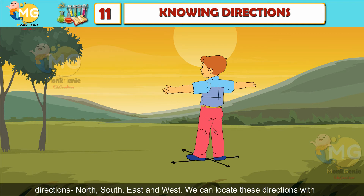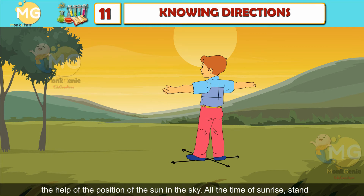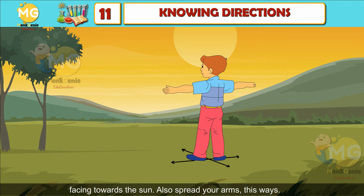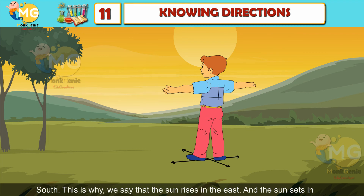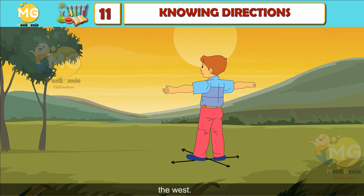We can locate these directions with the help of the position of the sun in the sky. At the time of sunrise, face towards the sun and spread your arms. Your face will point towards the east, your back will point towards the west, your left hand will point towards north, and your right hand will point towards south. This is why we say that the sun rises in the east and sets in the west.